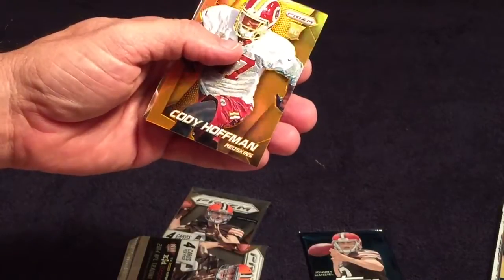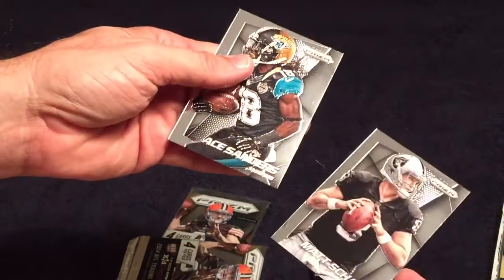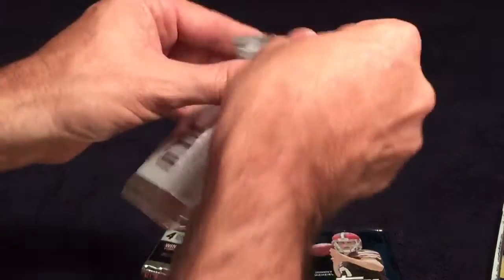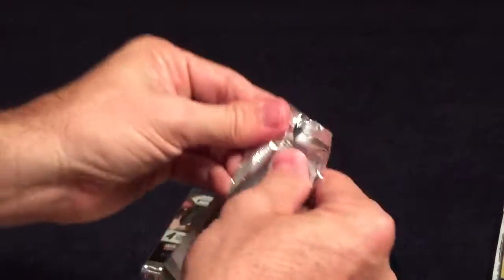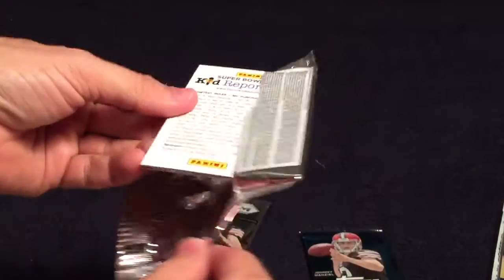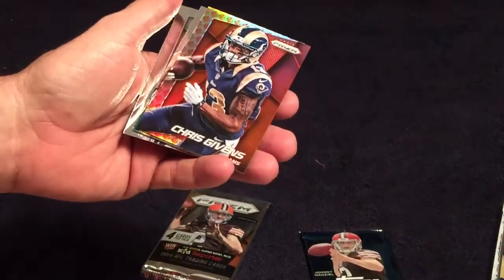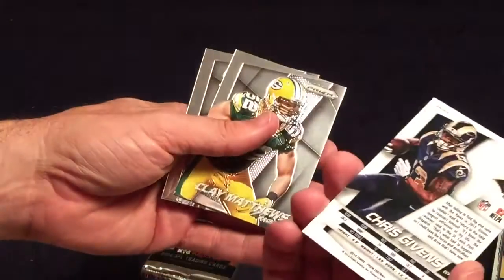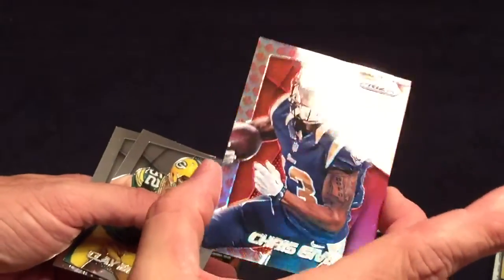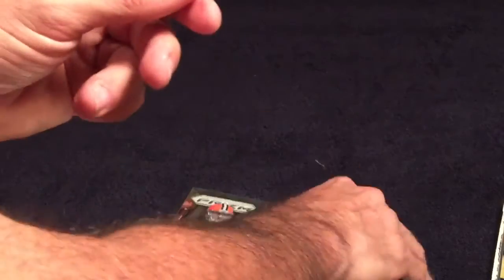Cody Hoffman gold rookie - not numbered like the other one - and a Sanders. You really don't want to open something and not get something really shiny. Also pulled Panthers and Chris Givens.